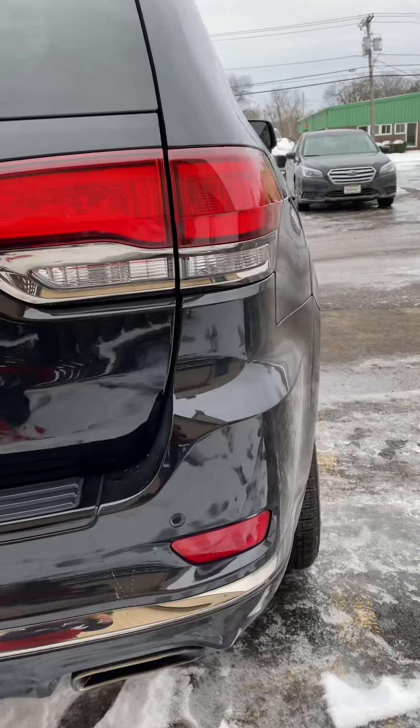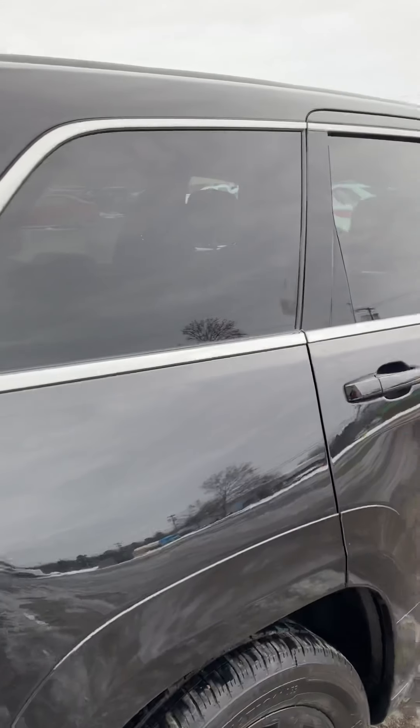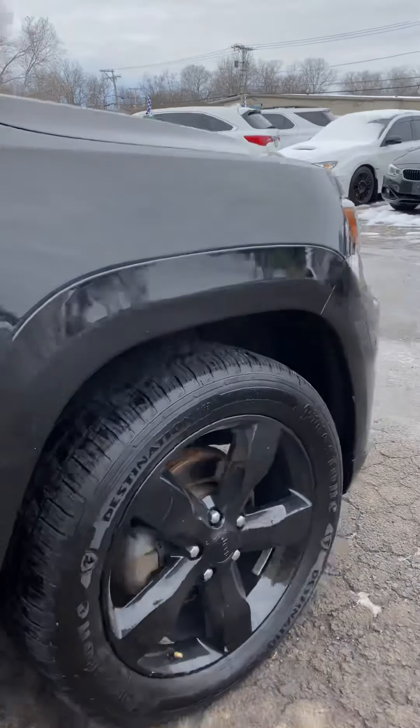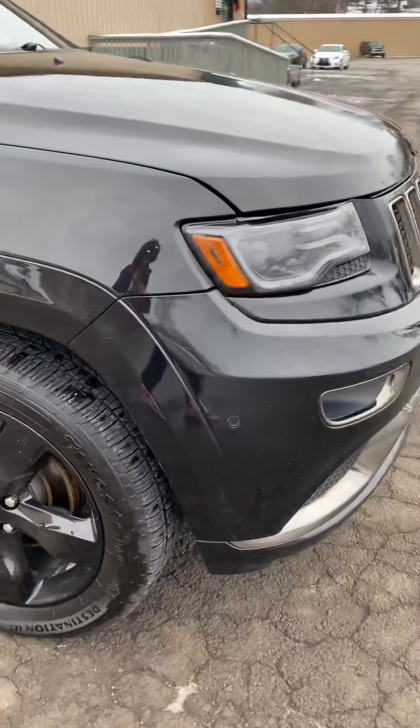This car is accented with a little bit of chrome around it — it's just the perfect touch — and all the wheels are in great shape.